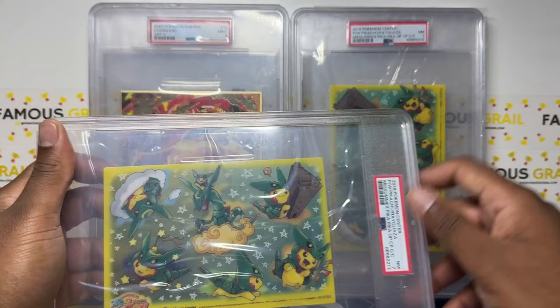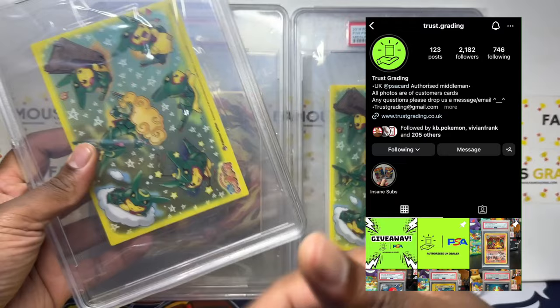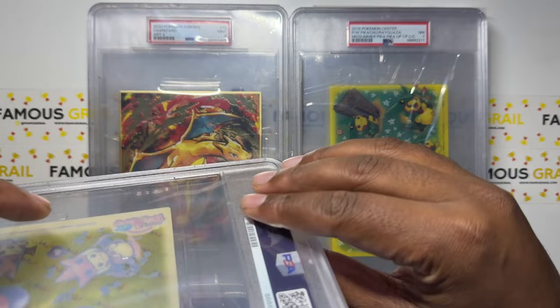Shout out to my guy Trust Grading — if you want to grade, use Trust Grading, the best middleman. He offers a jumbo service, so if you want to grade any jumbo cards or regular cards, he is your guy. He's a middleman to PSA in the USA — from the UK I'm not sure if he takes European submissions but you can always message him, he'll answer your questions. He's an absolute legend. Two sevens on the Rayquaza ones.